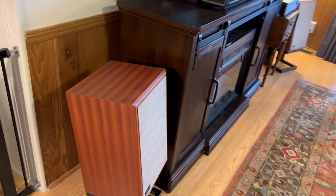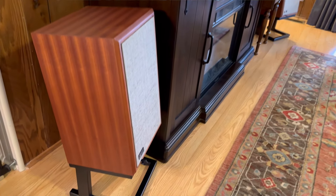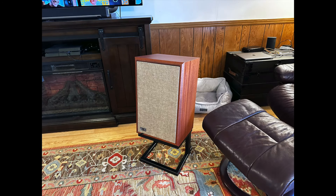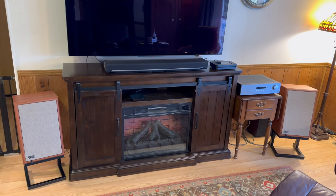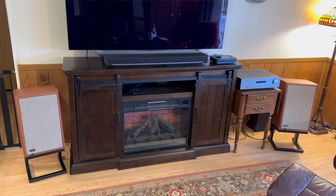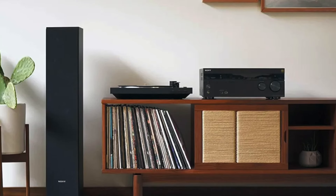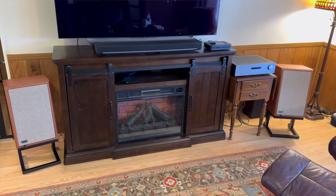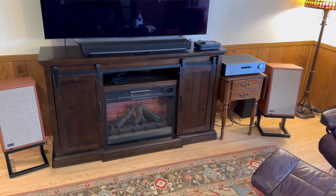I have it all set up. Unfortunately I don't have a nice stereo credenza or console — we've just got this electric fireplace that the TV is on — but I'm going to work on changing that. I want it to look like some of the ones in the magazines, with the low little console where everything's laid out so cool.